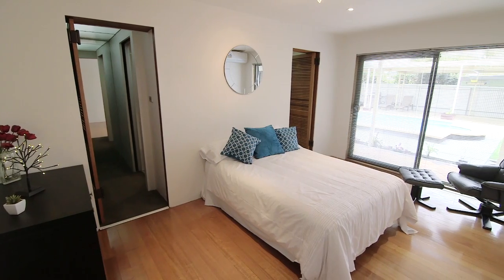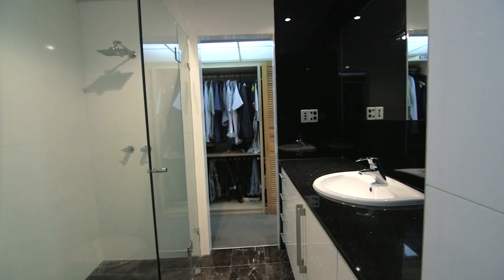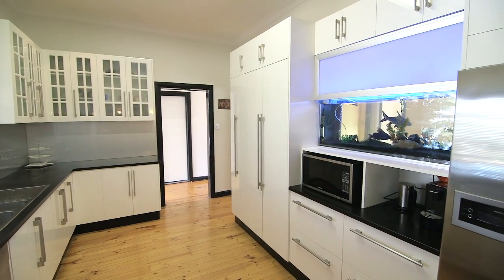Magnificent master bedroom with walk-in robe and en suite, built-in robes to the other four bedrooms, and stainless steel appliances to the kitchen with granite bench tops.